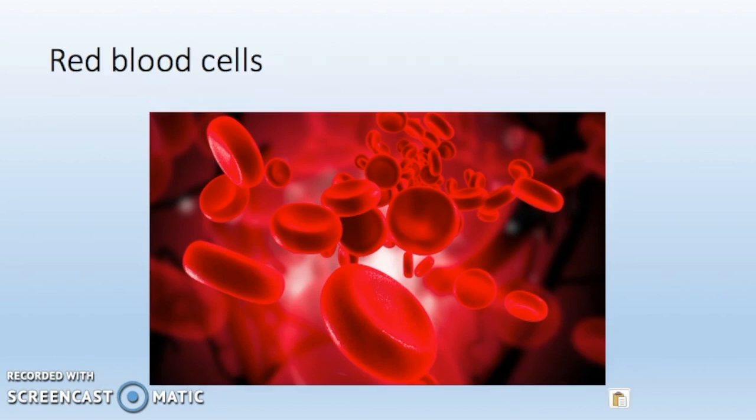Red blood cells have a biconcave shape. This shape gives them a huge surface area so that they can absorb lots of oxygen. Also, red blood cells have no nucleus so that they can contain more haemoglobin. Furthermore, red blood cells have very thin membranes, which allows oxygen to diffuse through much quicker.